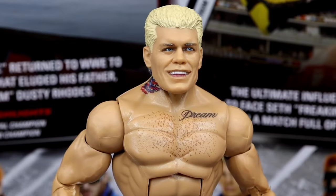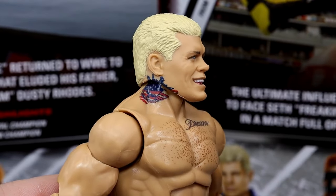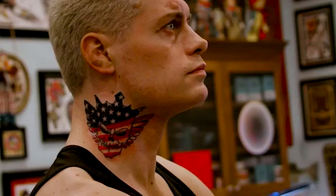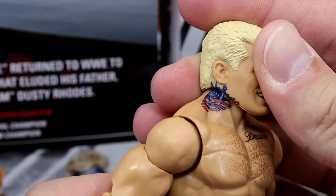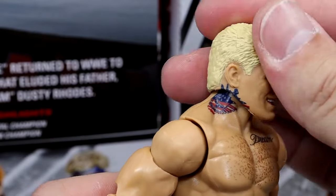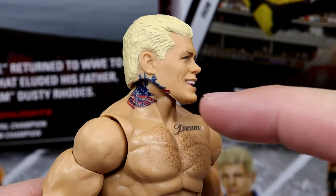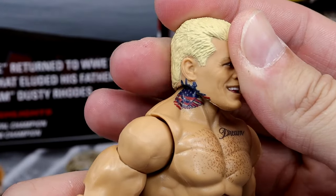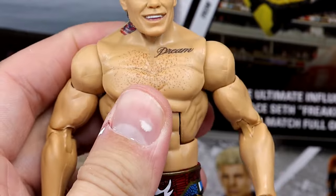They're still putting the tattoo on the neck too close to the ear — I've said this a hundred times, the neck tattoo is not that close to the ear. Just remove it from the head sculpt. Keep the tattoo on the body — I know it covers up the crowns but I'd rather that than the tattoo breaking up weirdly. It just looks off when posing the figure. The tattoo is just not touching his ear like that.